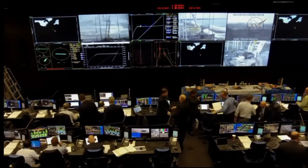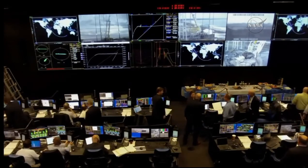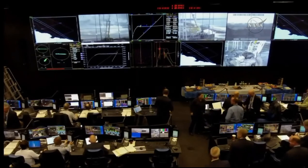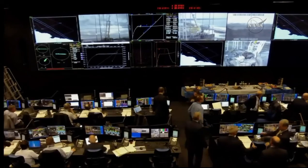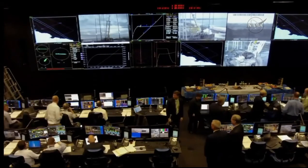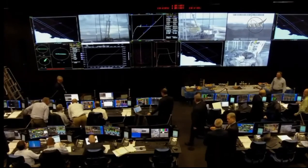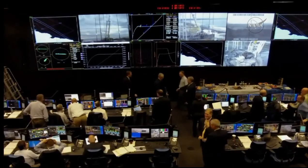As you can see in the range control center, handshakes all the way around as Orbital ATK has successfully delivered the Cygnus resupply craft to its preliminary orbit. It took nine minutes and six seconds for Cygnus to reach its preliminary orbit. The two-stage Antares rocket lifted off at 7:19 and 51 seconds a.m. Eastern time, at the end of the five-minute window available today — the second launch attempt following yesterday's scrub.